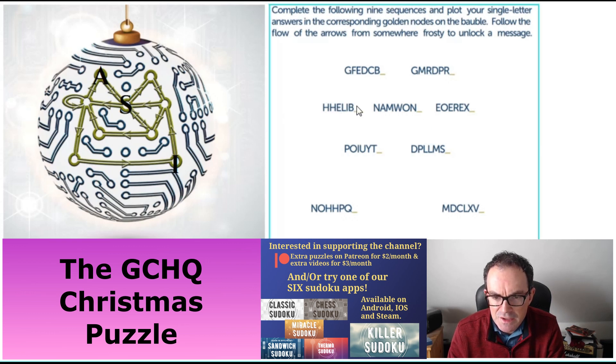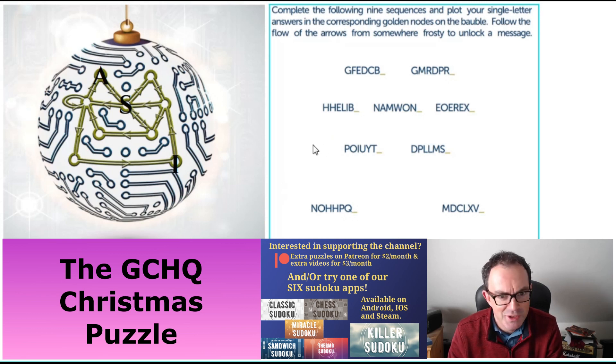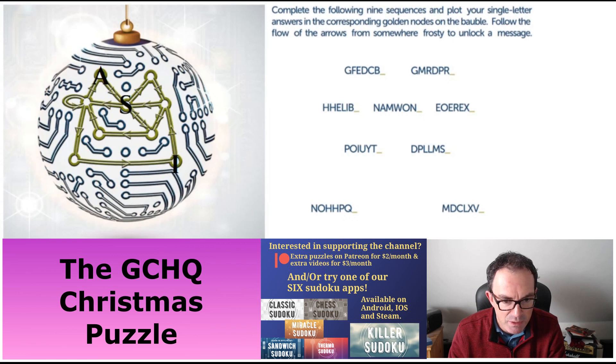The next two are both quite cute. Let's try H, H, H, E, L, I, B. We need to think about chemistry and the periodic table. Going through from the first element: hydrogen (H), helium (He), lithium (Li), beryllium (Be) — so H, He, Li, Be. I think we're looking for an E here. Let's put the E into our bauble.